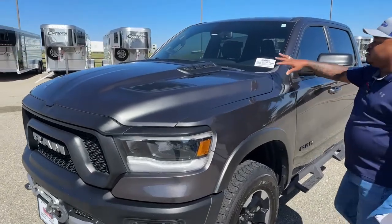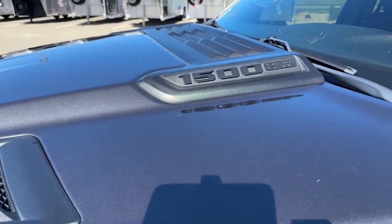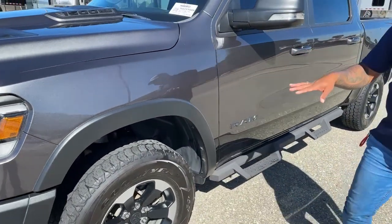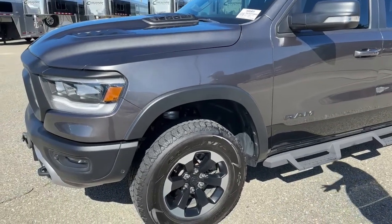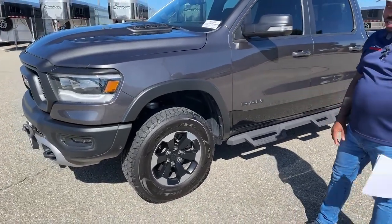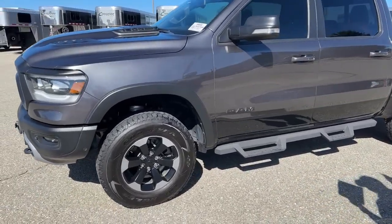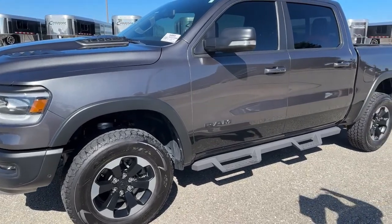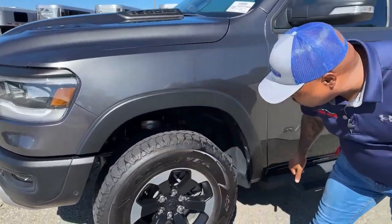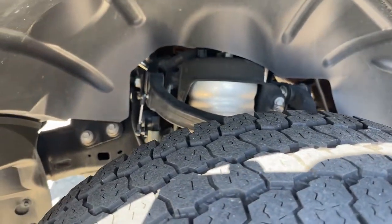On the hood you'll see the 1500 with the Hemi 5.7-liter badge. As we continue, this one does come with the RAM logo on the door. One of the cool things about this particular unit is it has the air suspension lift, so you can actually adjust it as needed. This is the Off-Road package, so you have protection underneath — front end suspension skid plate, transfer case skid plate, and fuel tank skid plate. I'll show you the leveling switch inside and how it works.